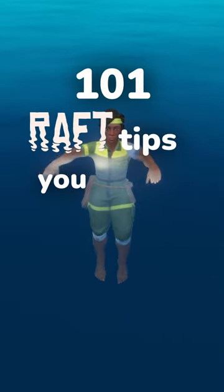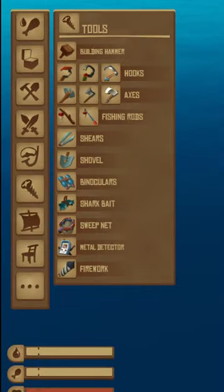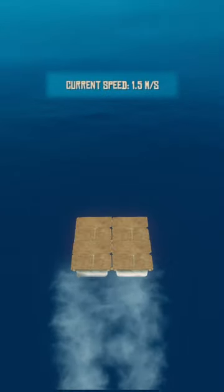Welcome to 101 Raft Tips You Should Know. This is tip number 9: raft speed. There are several ways to change your raft speed using different items from the navigational tab. Your raft moves at a base speed of 1.5 meters per second.